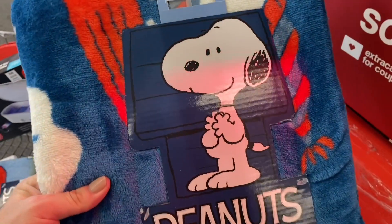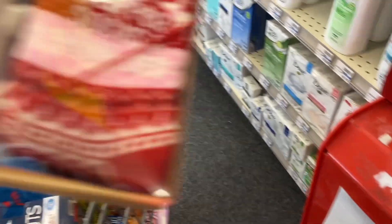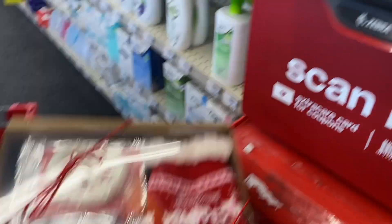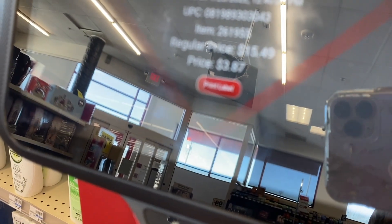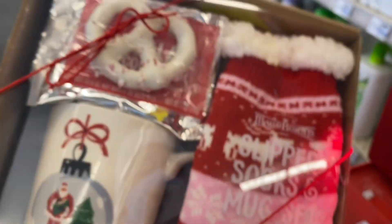Let's check this Christmas blanket — $14.99, at its original price. That's so weird. This one I'm sure has to be with a discount. Yeah, $3.87. I think this one has a 75% discount because if it had the 90%, it should come out to about $1.50. And look, it has a mug and some socks.